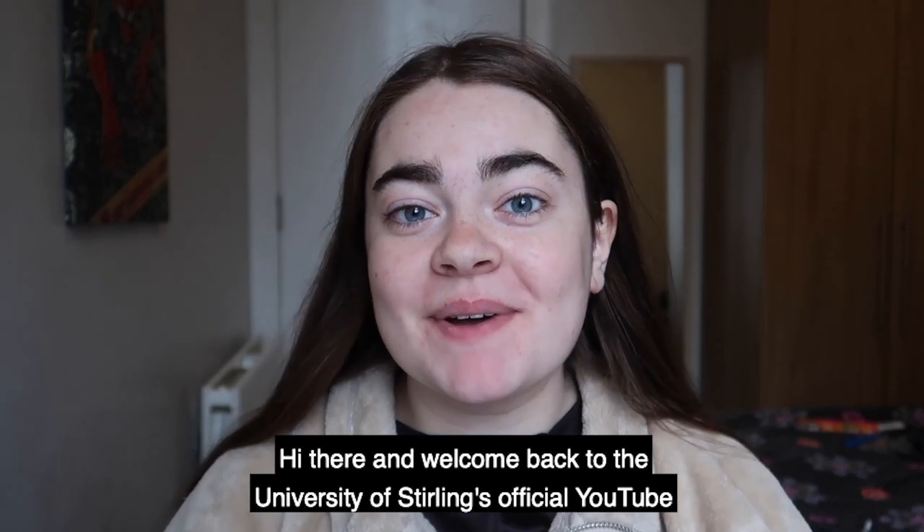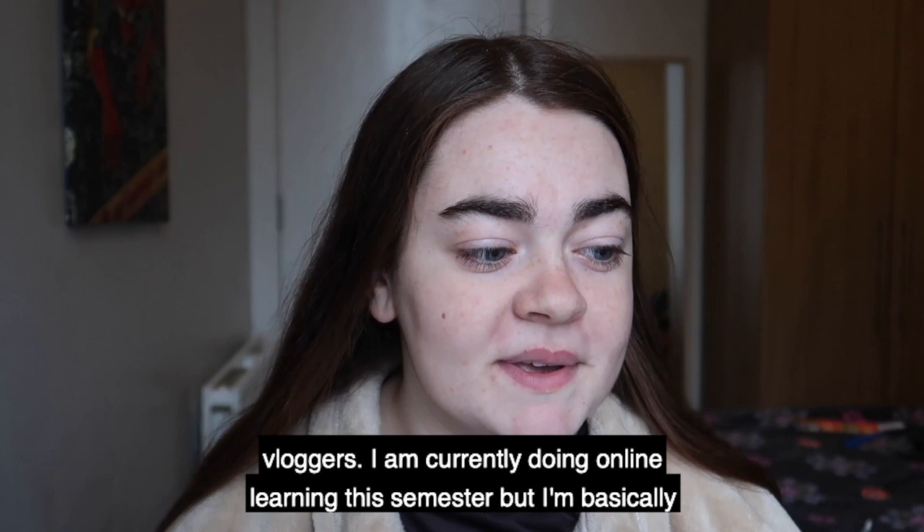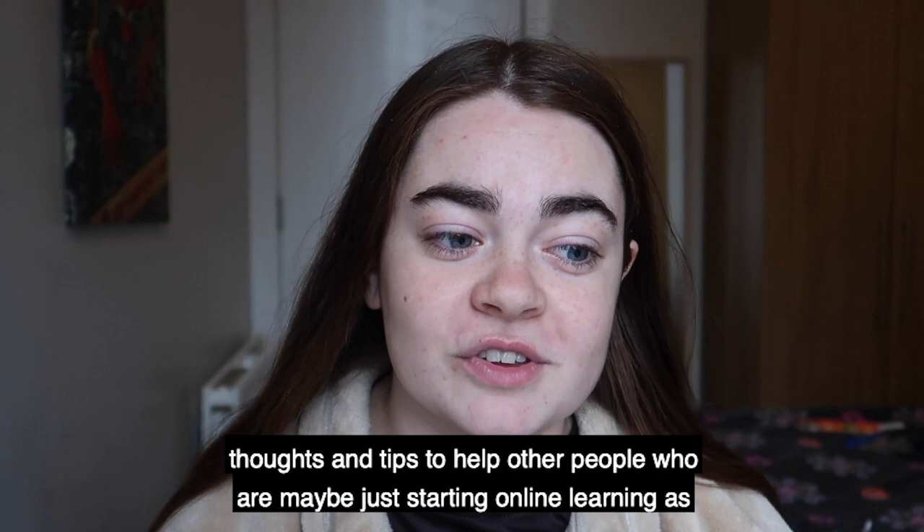Hi there and welcome back to the University of Sterling's official YouTube channel. I'm Christy Cline, one of the uni's official uni bloggers. I am currently doing online learning this semester, and I'm basically just going to talk about how it's working, my experience on it, and my thoughts and tips to help other people who are maybe just starting online learning as well.